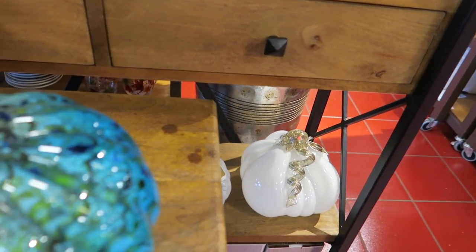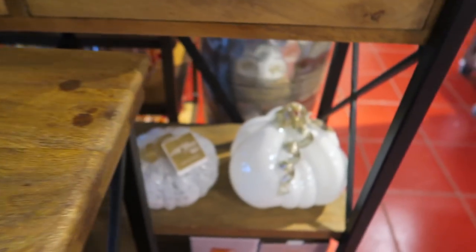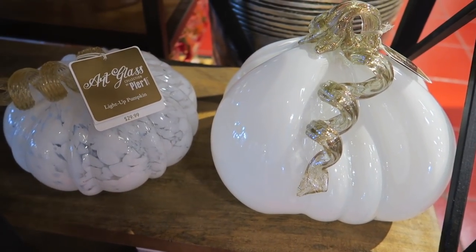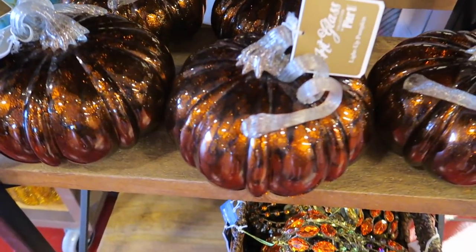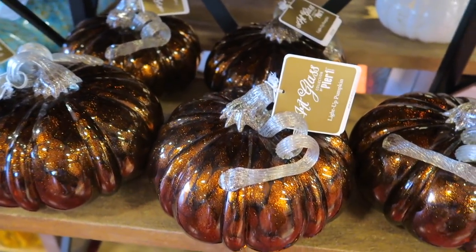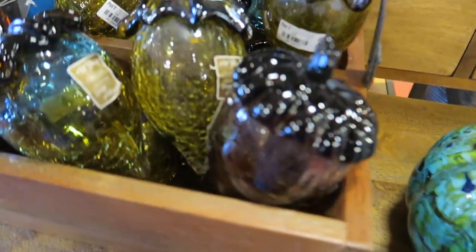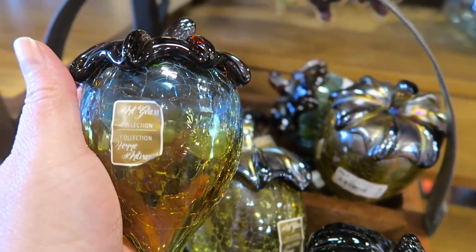Oh, it's heavy — I don't want to drop it because you know I drop everything. And they've got some pretty white ones. These are some sparkly, glittery, orange ones. These are $16.99, and they are quite heavy as well.